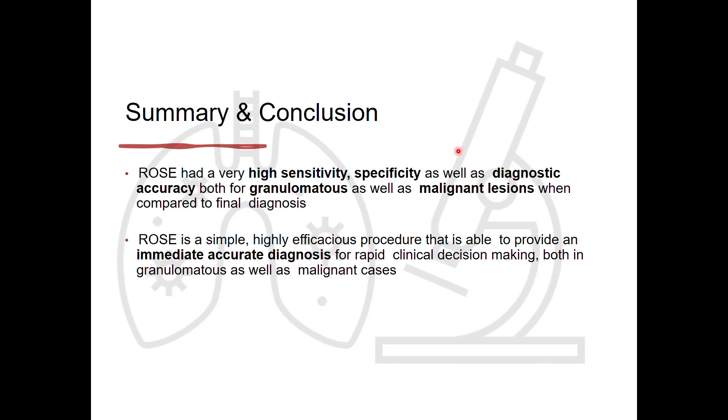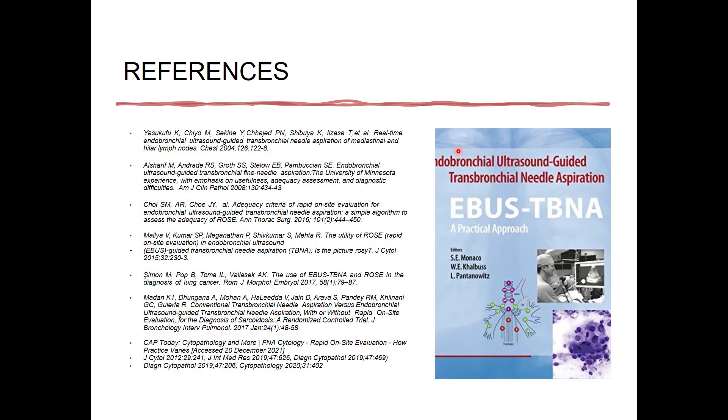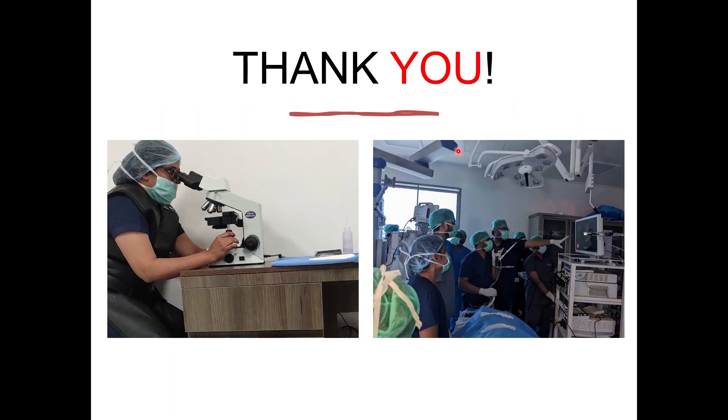In conclusion, ROSE has high sensitivity, specificity, and diagnostic accuracy for both granulomatous matters and malignancies. Success of ROSE depends on the sample being representative, adequate in cellularity, correctly smeared, properly processed and stained, and reporting and diagnosis by an expert in cytology. Thank you.